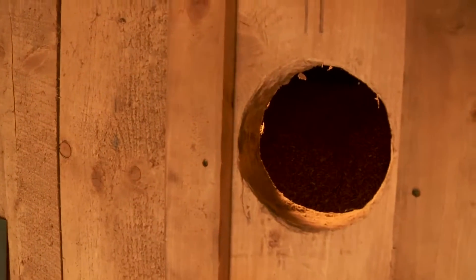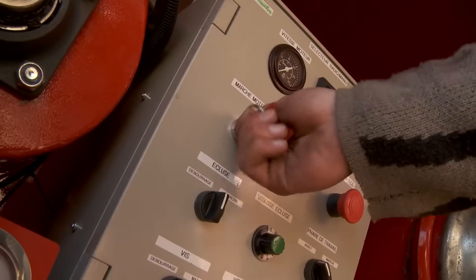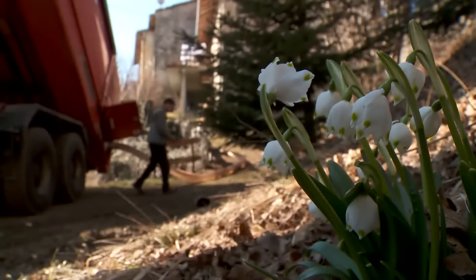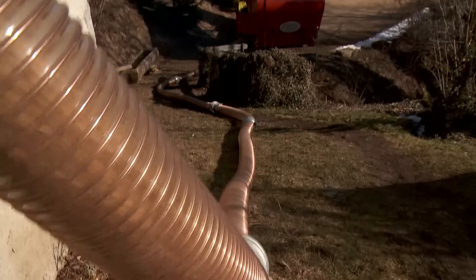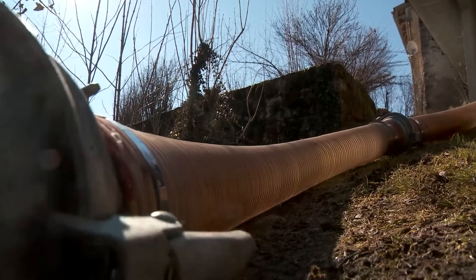We have 22 metres of hose to link the silo to the truck, with a flow rate of approximately one cubic metre per minute.